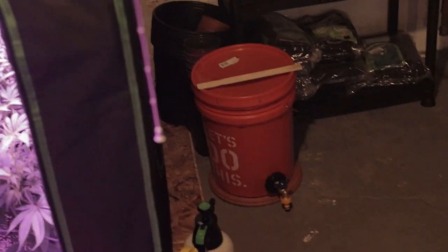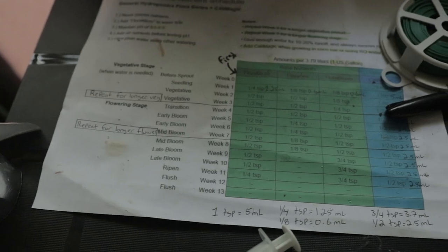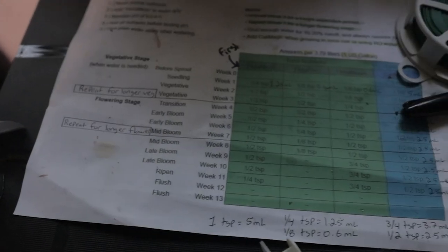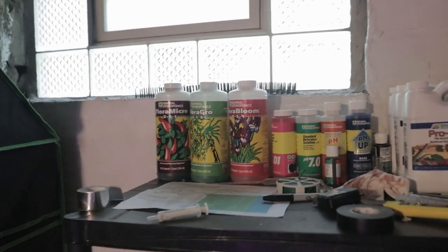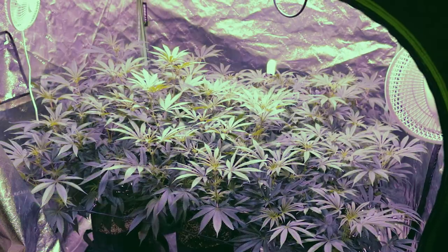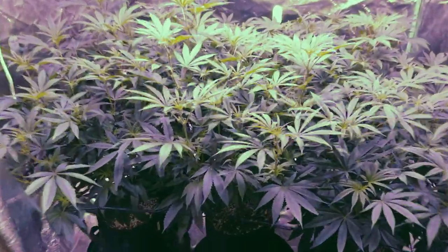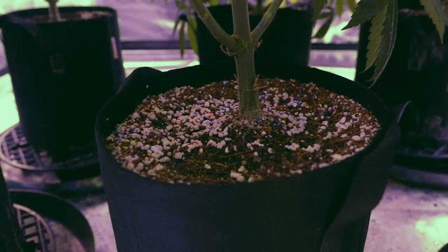Speaking of our setup over here, we are still using the transitional feed — that is our week four on this chart. I am going to switch to the early bloom week five after this next feeding. I haven't watered them yet today. Still using the General Hydro line, haven't switched anything up. I am not using the Cal-Mag anymore since we discovered that issue. We're still watering them once a day and they seem to like that a lot.